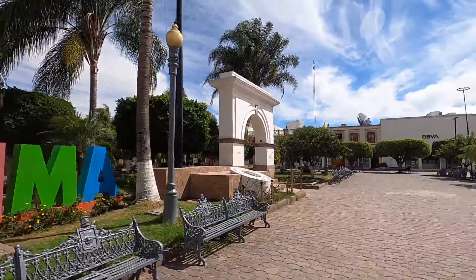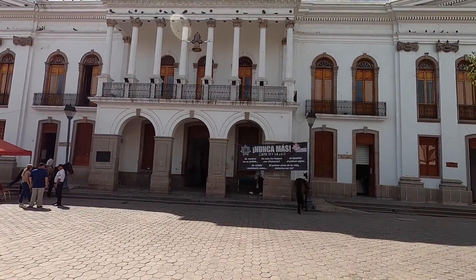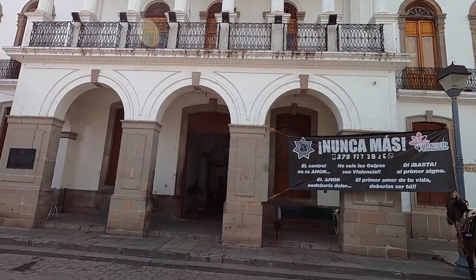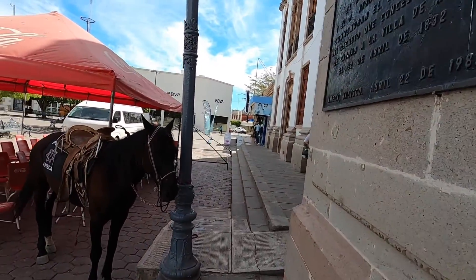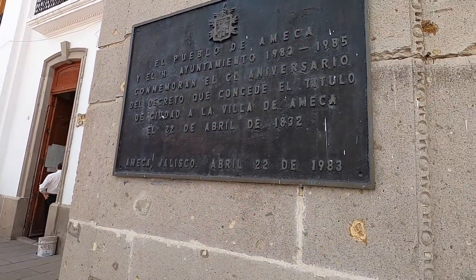It's kind of just like counties in the United States. It'll have the county seat — the main city in the region, which I'm sure is Ameca — and then different little towns that are also included within the municipality. Here in Mexico it's called a municipality, which is why we have the Palacio Municipal. The building was originally established in the 1500s, burnt down, and then rebuilt — rebuilt in 1983 as it says here.